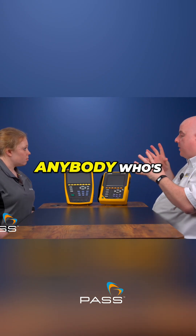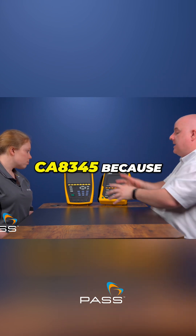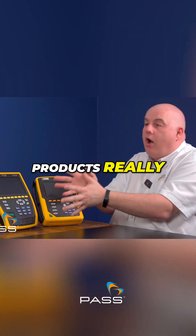Certainly anybody who's thinking of getting into power quality really should have a look at the CA 8345, because the benefits it brings over the more traditional products really are worth a look.